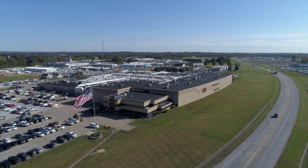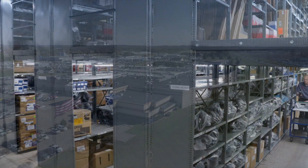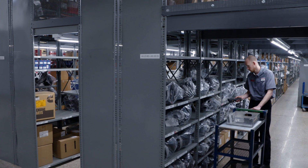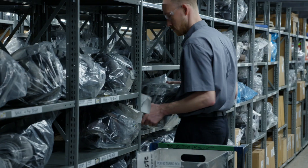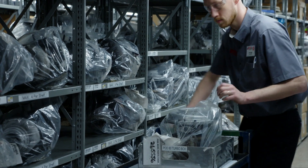Since 1942, installers and fleet managers have trusted Jasper engines and transmissions. Jasper offers a complete line of fuel and air components that can be purchased separately from our engines. These include turbos, injectors, fuel pumps, high-pressure oil pumps, and a wide variety of diesel heads.